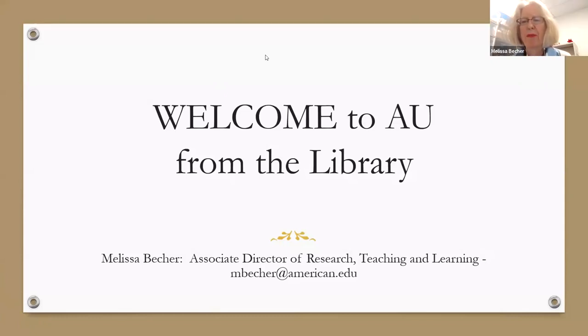We're going to take you on a whirlwind tour today of services and collections that new faculty will be interested in. We have a list of links that I've put in the chat. As we go along, if there's something that strikes your fancy and you want to follow a link and bookmark it, they're there for you.